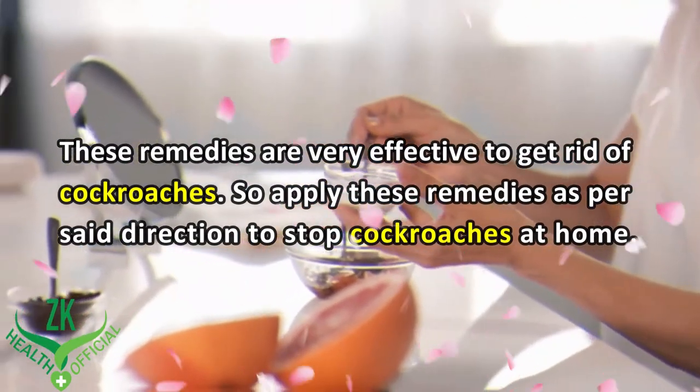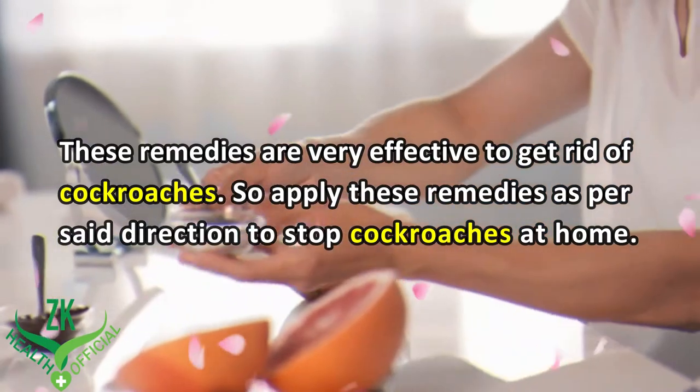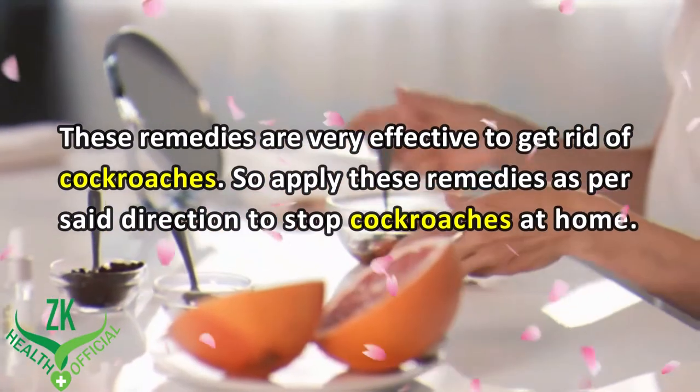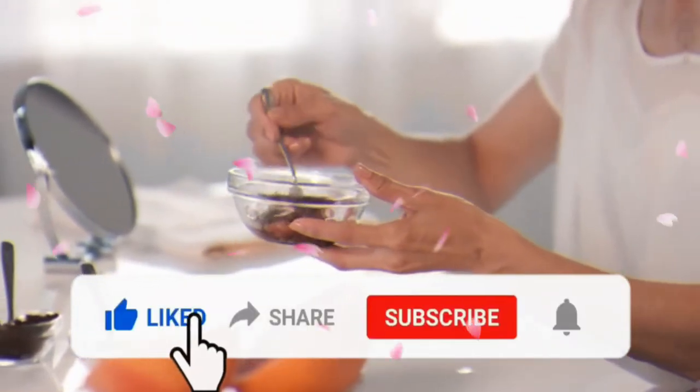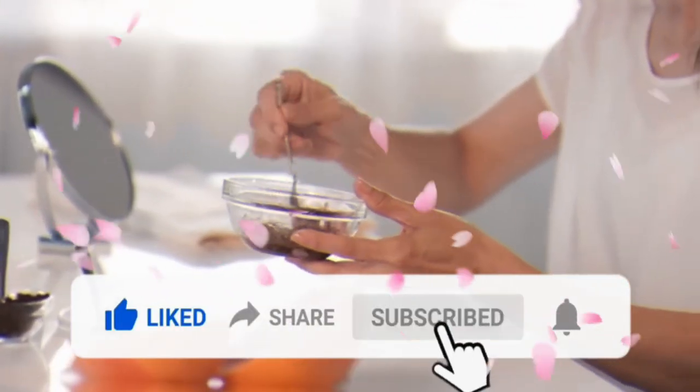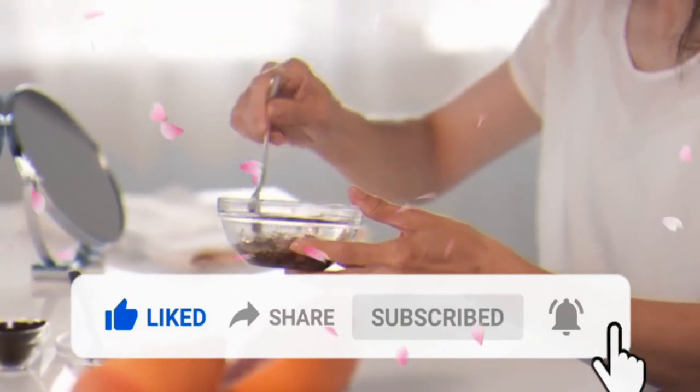These remedies are very effective to get rid of cockroaches, so apply these remedies as per the set directions to stop cockroaches at home. Thanks for watching this video. Like this video, share this video, and subscribe to our channel for more interesting videos.